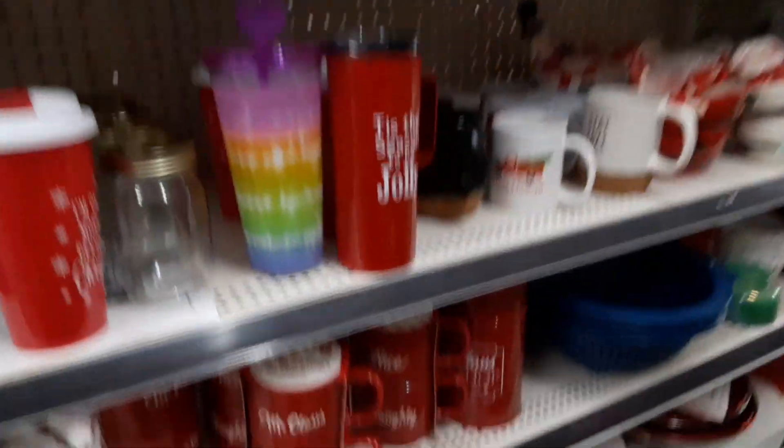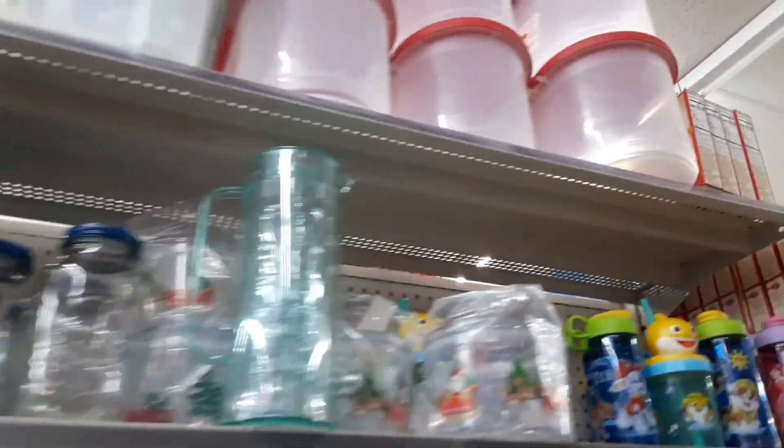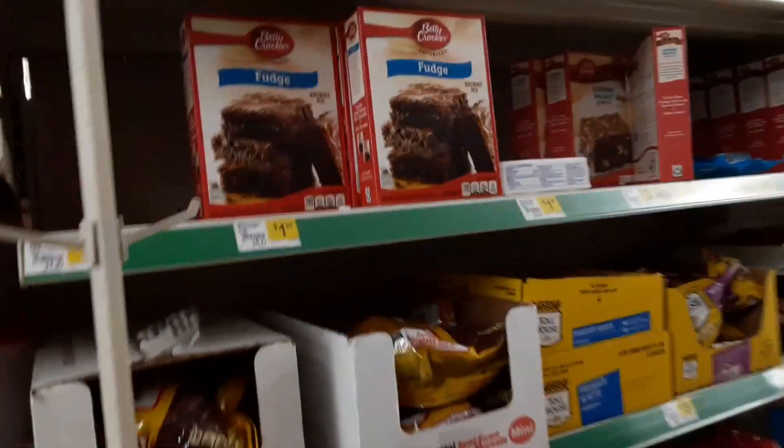If you do score, please come back and let us know down in the comment section below what state you're in and what time you did the deal. Alright guys, now let's go ahead and talk about a few more deals.